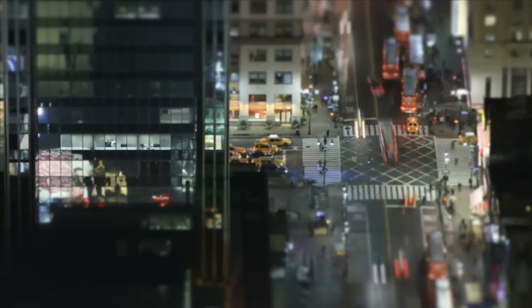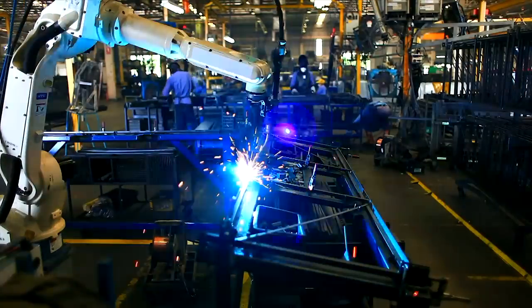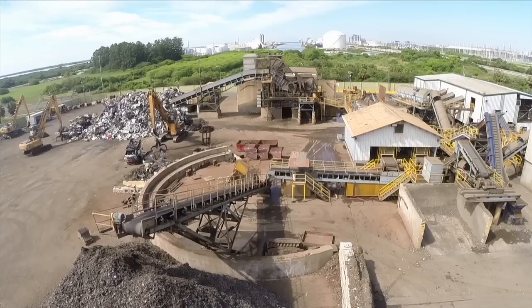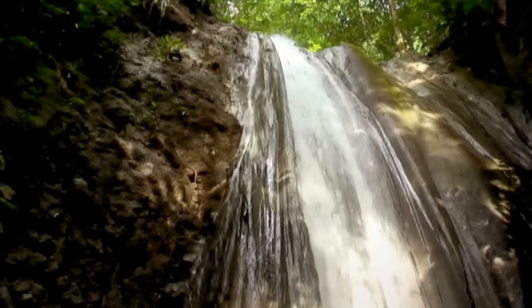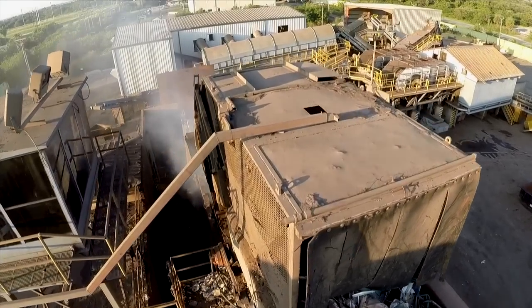We often enjoy the conveniences of today's modern economy with little thought to the manufacturing processes involved in the materials consumed in their production. As industrialization spreads across the globe, efficient and environmentally responsible recycling has been the key to conserving our natural resources and energy. One of the critical engines of effective recycling on a massive scale is today's modern shredder.